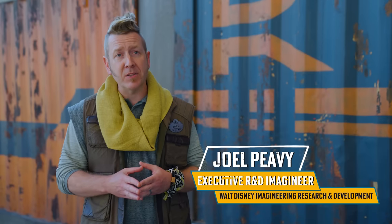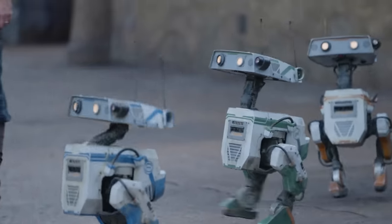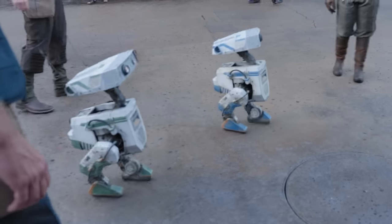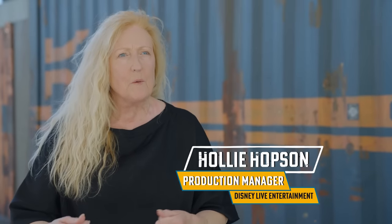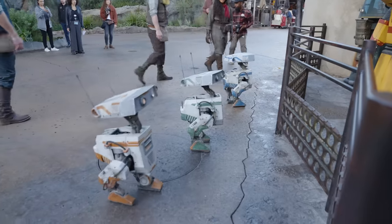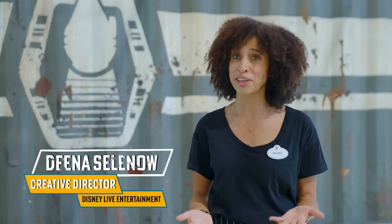Today we're playtesting our new legged walking character platform at Disneyland's Star Wars Galaxy's Edge, walking them through the land to help us better understand what types of interactions really resonate with our guests. Imagineering has given us some incredible technology to play with, and we have created a lovely story around these fabulous droids in training. We're doing a playtest and so are our characters.